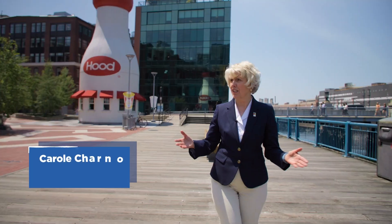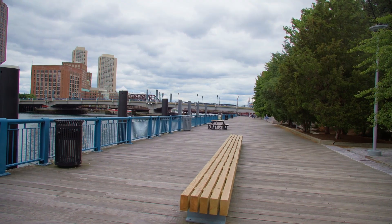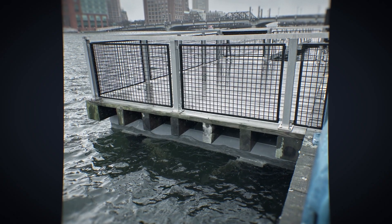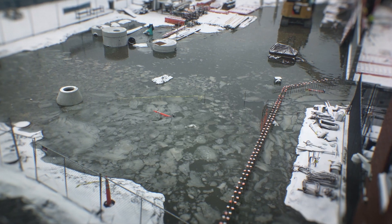Here we are actually in front of the Children's Museum on the Boston Harbor Walk, overlooking the Fort Point Channel. We're at low tide right now, but it's quite remarkable to imagine that during high tides and king tides and storms the water comes up all the way to hit the harbor walk and can go straight into the museum.